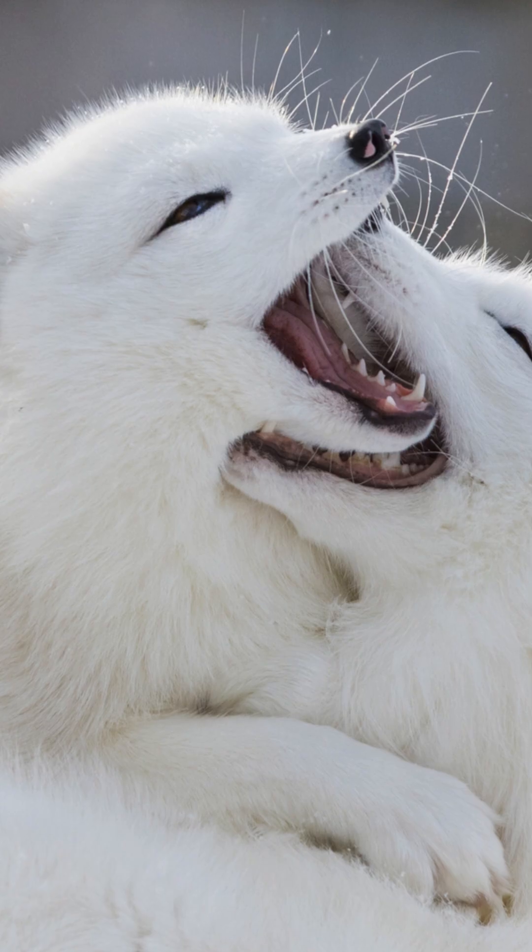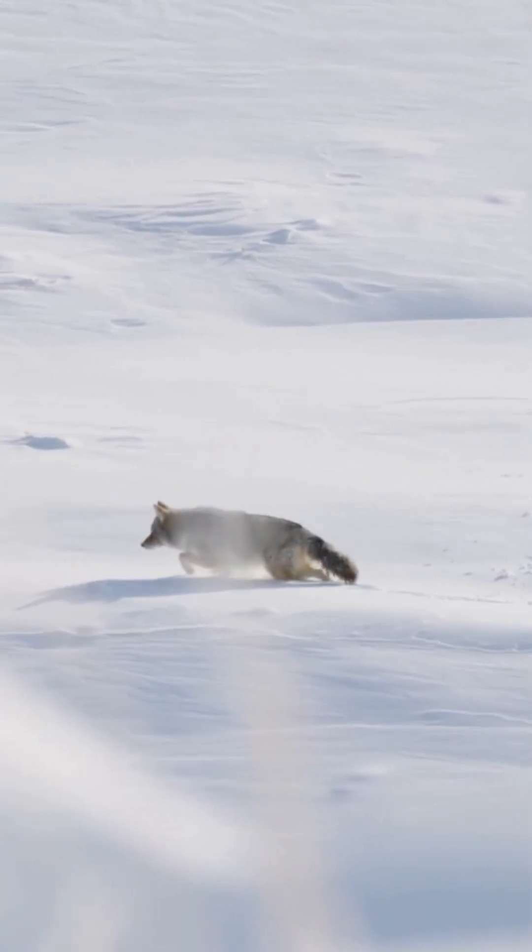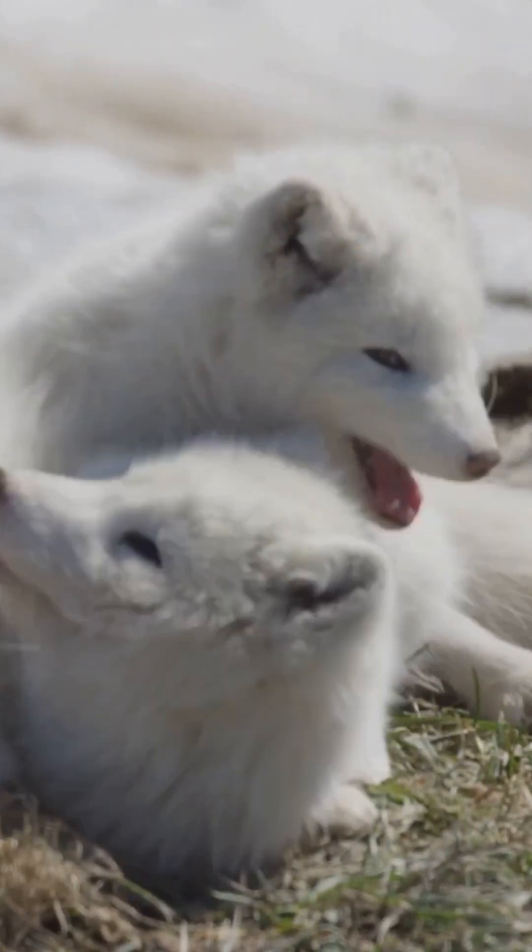Meet the Arctic Fox, a small, mighty animal that can survive in minus 50 degrees where the wind can freeze your eyelashes. Their fur isn't just fluffy — it's thermal armor.